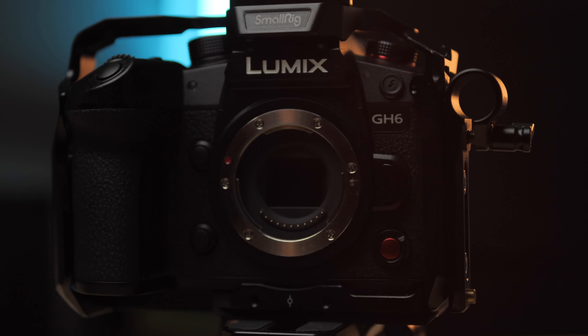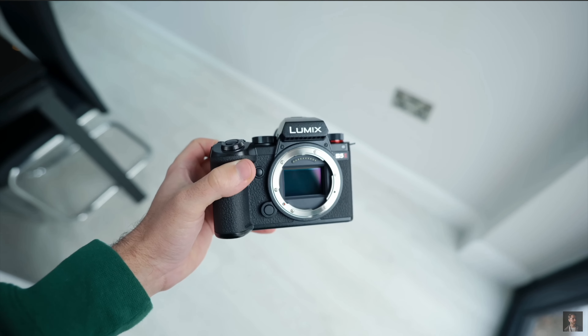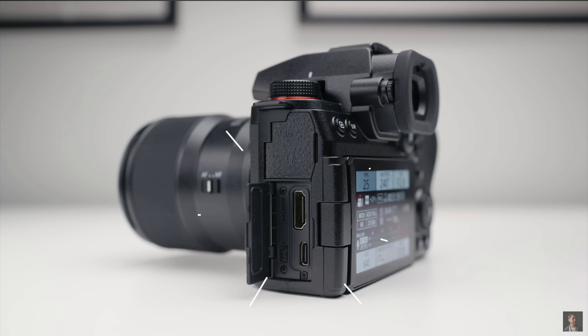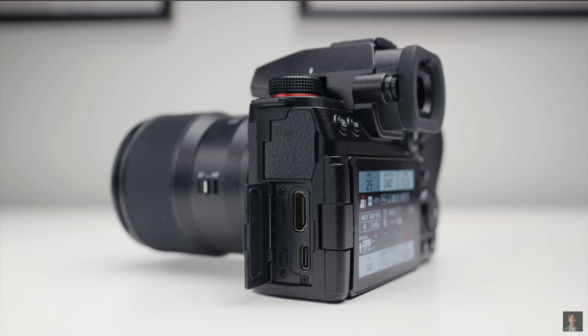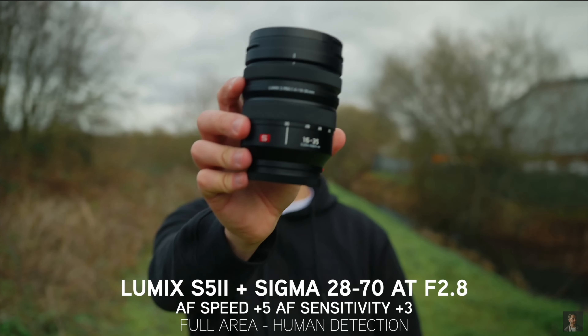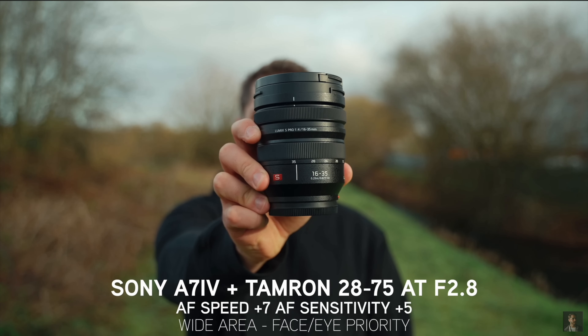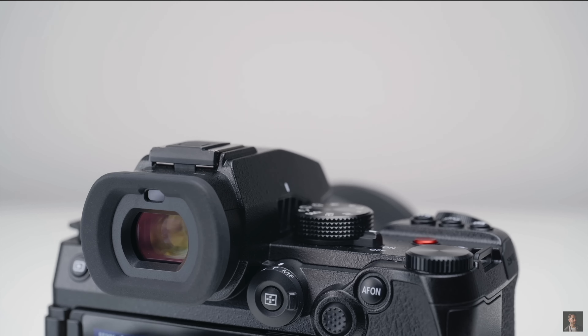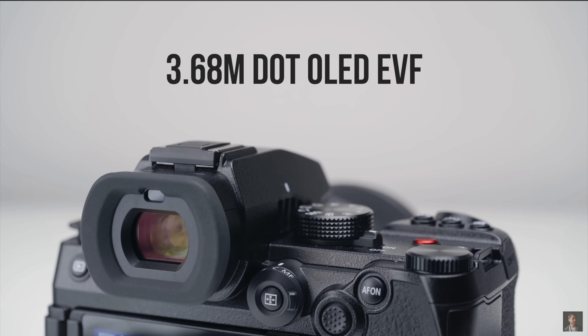Panasonic has finally hit the sweet spot now that they have good autofocus AND amazing video-centric features like shutter angle, waveform markers, and all the other professional tools that should just be in a camera. Other brands kind of leaned back on autofocus as their biggest selling point — for example, the Sony a7S III doesn't have shutter angle, frame markers, waveform, or vectorscope. Lumix cameras had all that great video functionality but the trade-off was terrible autofocus.